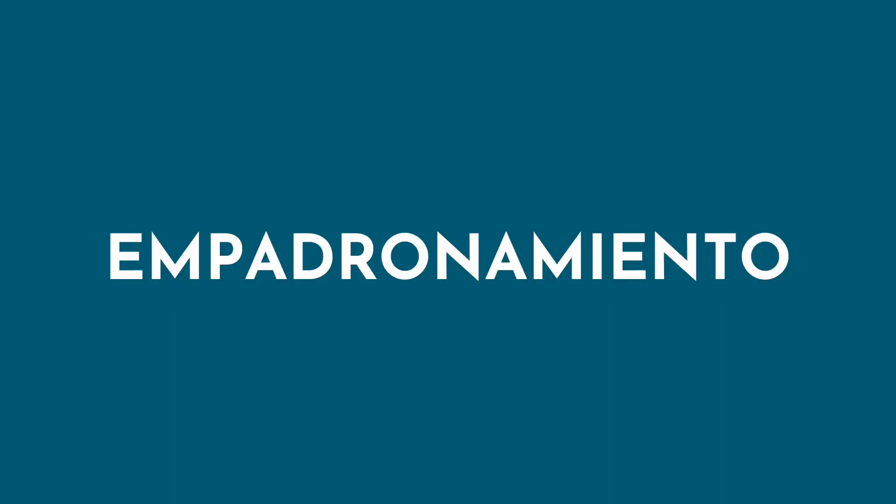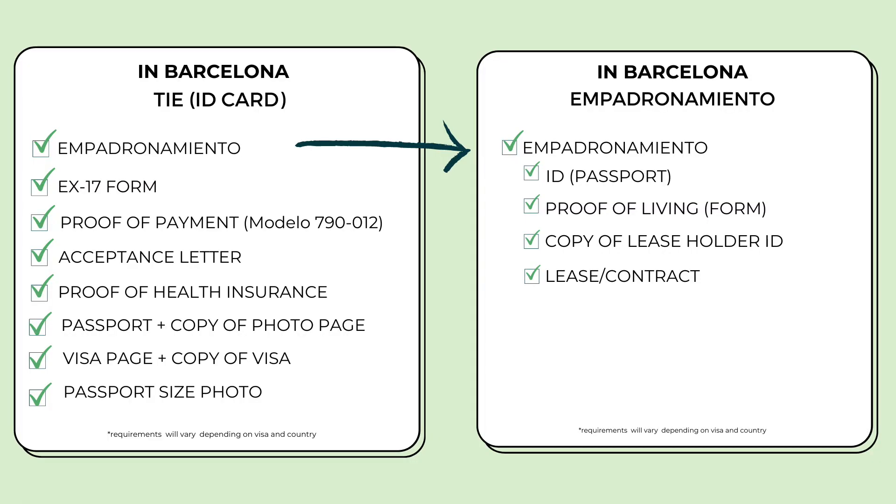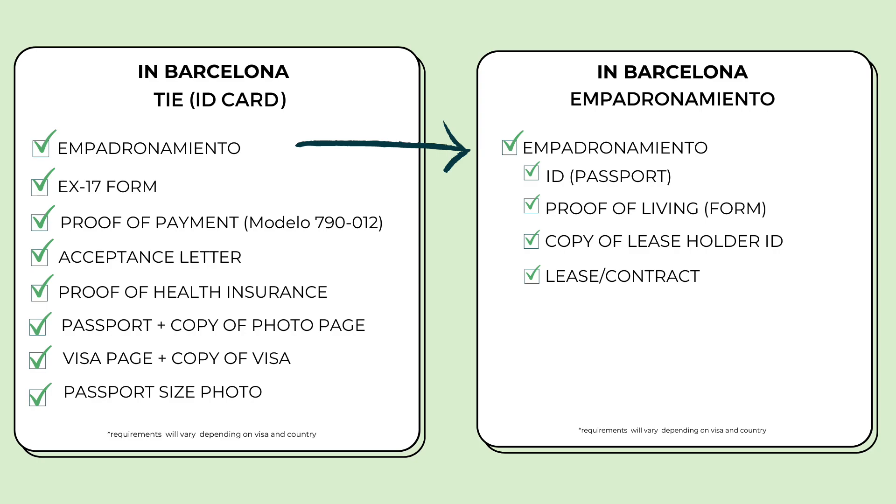Going back to the empadronamiento — this is basically just proof of residence. You can get it in person, online, or by mail, but I highly recommend going in person. You'll need to bring your ID (your passport), and proof that you live there. There is a form — autorización de inscripción en el padrón principal — which the person who has the contract on your apartment fills out for you, along with a copy of their ID. You also need to bring in the actual lease stating it's in their name in order to get this document you need for your TIE.